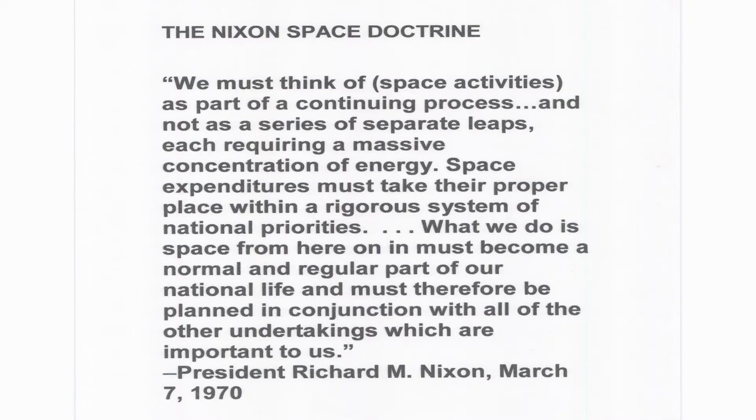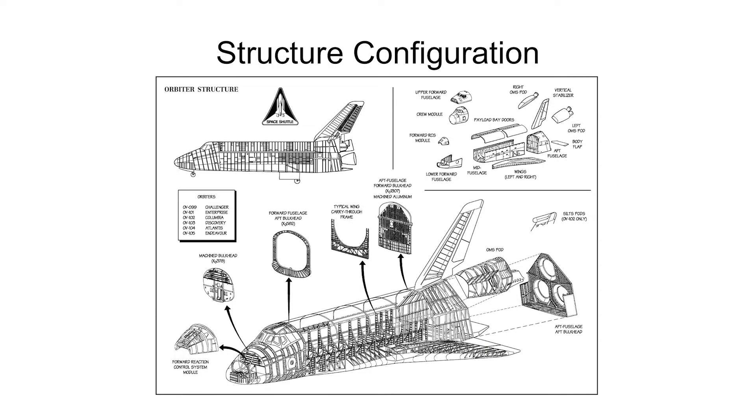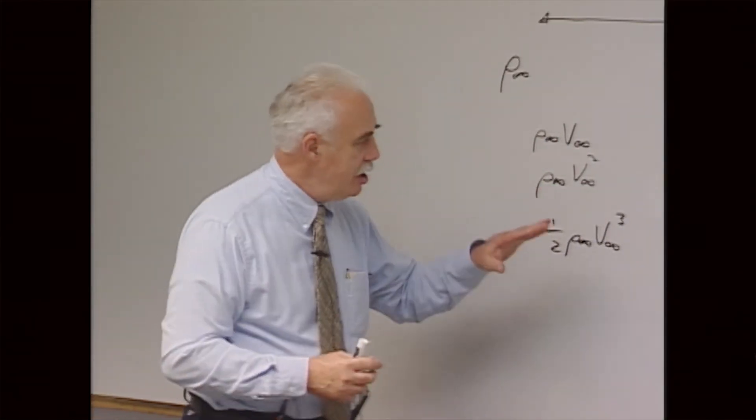You'll learn about the political, economic, and military factors that influenced the design of the Space Shuttle. You'll learn about many of the shuttle's systems — mechanical, propulsion, aerodynamic, and so on — from the people who designed those systems.